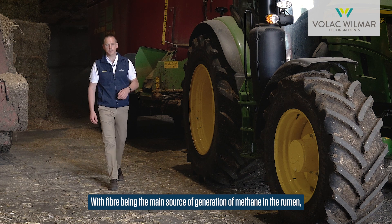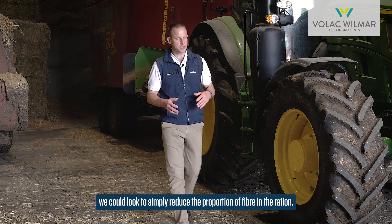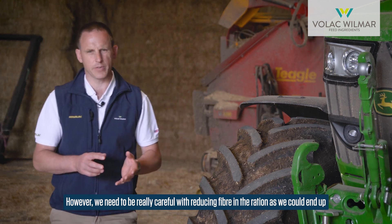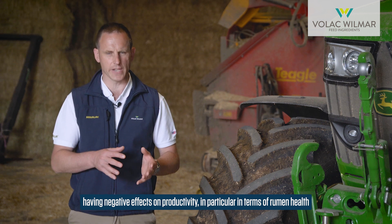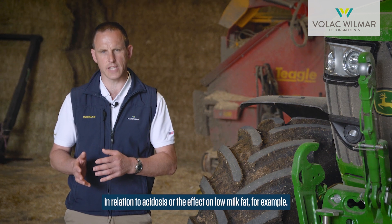With fibre being the main source of methane generation in the rumen, we could look to simply reduce the proportion of fibre in the ration. However, we need to be really careful, as reducing fibre could lead to negative effects on productivity — in particular in terms of rumen health in relation to acidosis, or the effect on low milk fat for example.